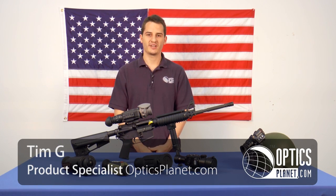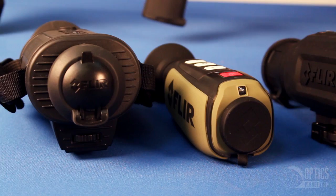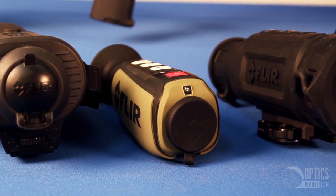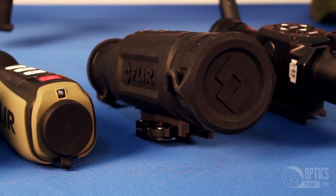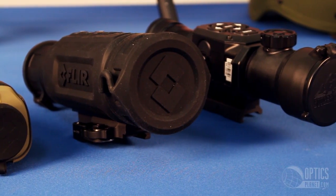Hey guys, this is Tim from OpticsPlanet.com, and today I wanted to talk to you about thermal imaging products. What we have here today are various thermal imaging units: a weapon sight, a camera, a monocular, and a clip-on unit. These are units that allow you to see the differences in heat.